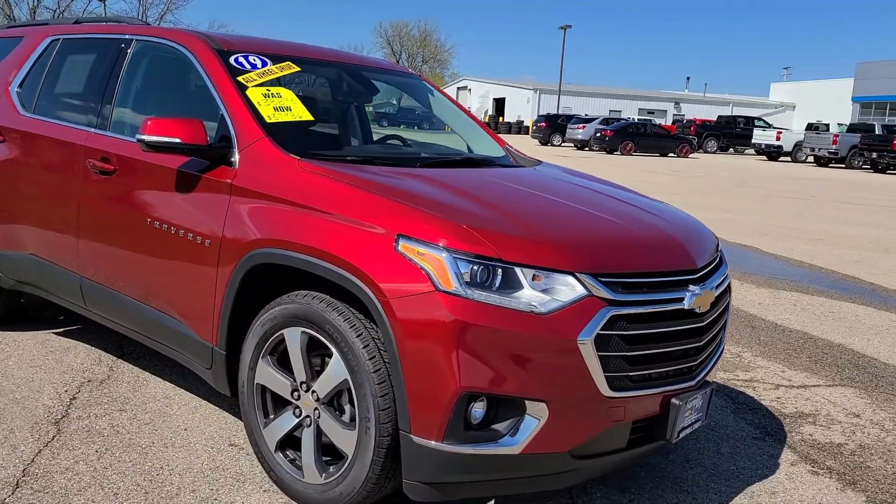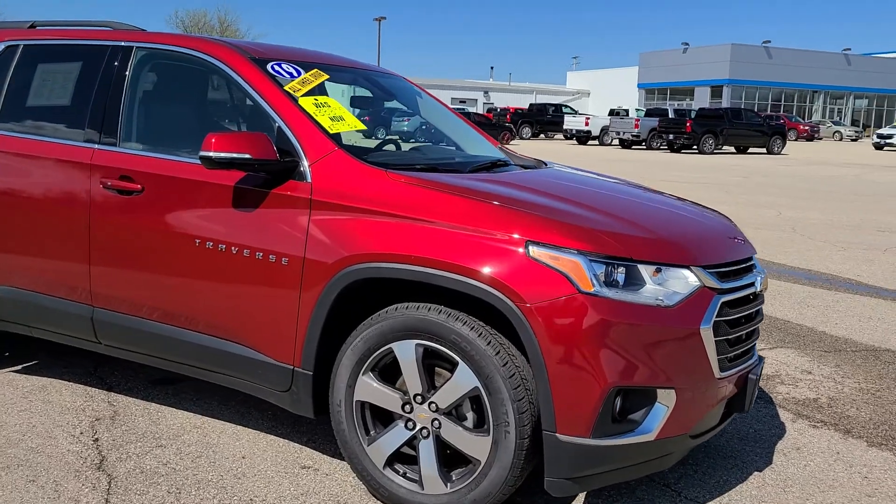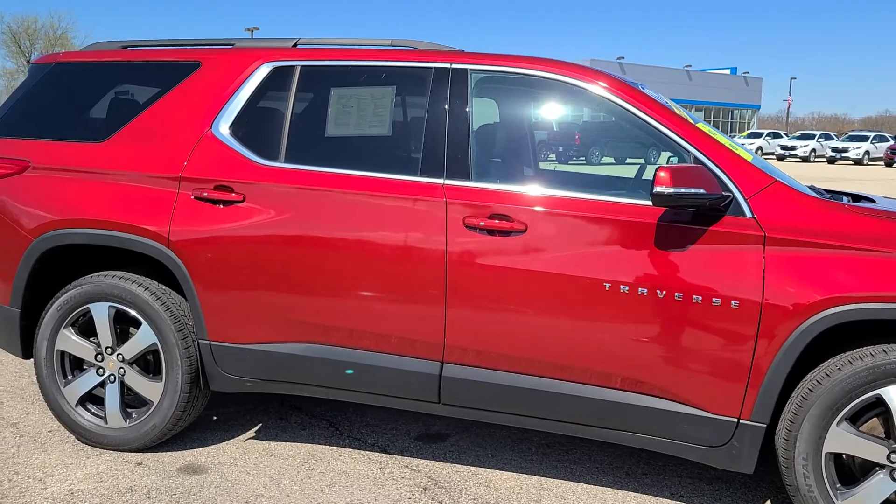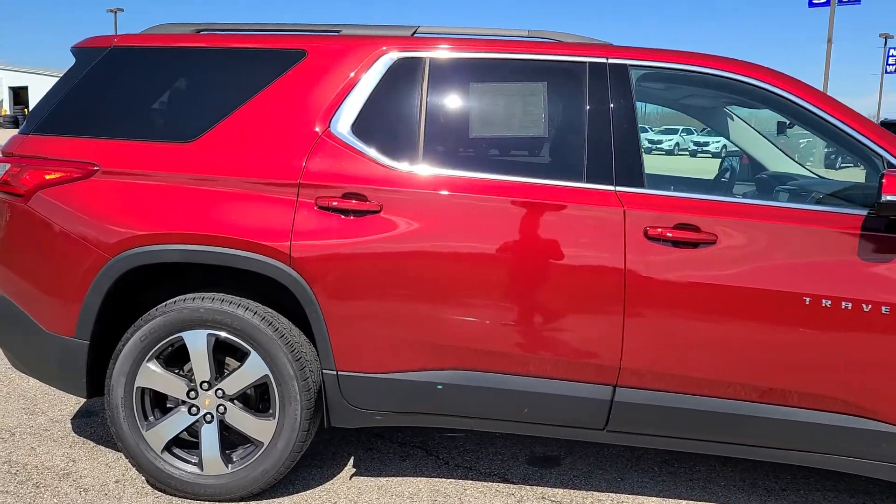This one has the 20-inch nicer wheels, leather interior, keyless entry, push-button start, and an automatic liftgate.